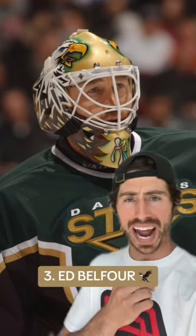At number three, I'm going with Eddie the Eagle. He had a bunch of different versions of this one, but on the gold with the stars — iconic!